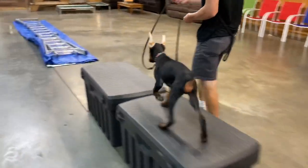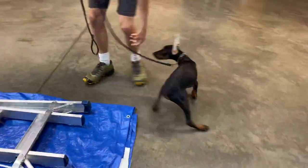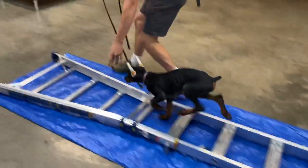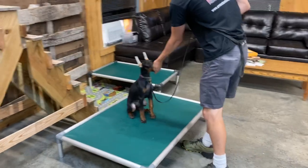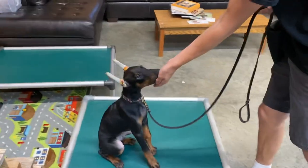Big jump right there. Check that footwork out — nice. And on to the Corinda bed for a nice finish. That's Ted at 12 weeks. Hope you enjoyed that video.